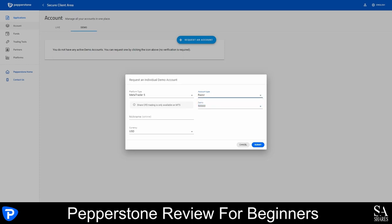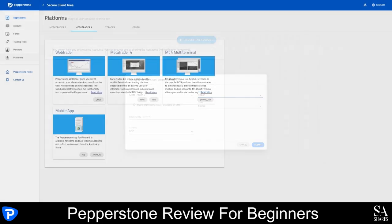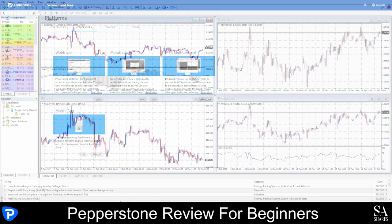Once you have opened either your live account or your demo account, the next step would be to choose and download your preferred platform. Head over to the Platform section of the Client Area and there you can choose your preferred platform. We decided to go with the MetaTrader 4 platform. Download and install your preferred platform or use the WebTrader if you prefer. Once your platform is ready, you will need to log in with the credentials provided either by email or on your account page. Submit your login information and log in, and as easy as that, we're in.